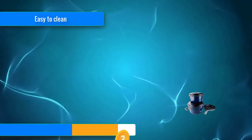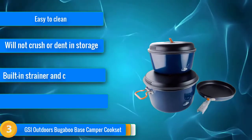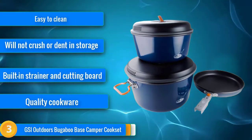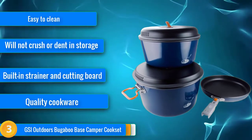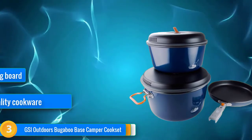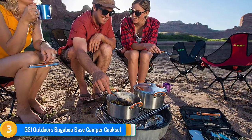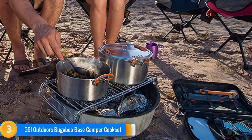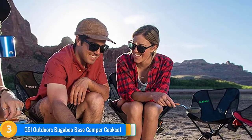At number 3, if storage capability is a top priority, the Bugaboo Base Camper from GSI Outdoors is a great choice. Both pots, the pan, and cutting board nest inside the largest pot for easy storage. The nylon lid with built-in strainer is guaranteed not to crush even when stacked underneath other gear. Teflon coating on the insides of the pots and pan keeps even tough-to-clean foods like eggs from sticking. For trips where water is in short supply, easy-clean pots are an absolute must.